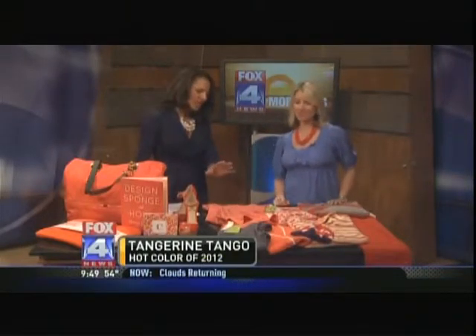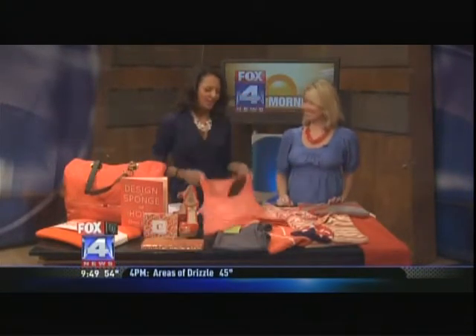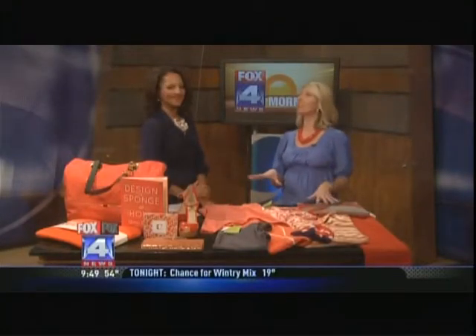Hey Carly, you're gonna love this because we're talking about working out but we're also talking about hot colors for this year. We've got some workout gear and some of the trendy new colors. We've got Melanie Knopfke, who is a fashion style blogger. The color is called Tangerine Tango — it is very specific and it is a gorgeous color.